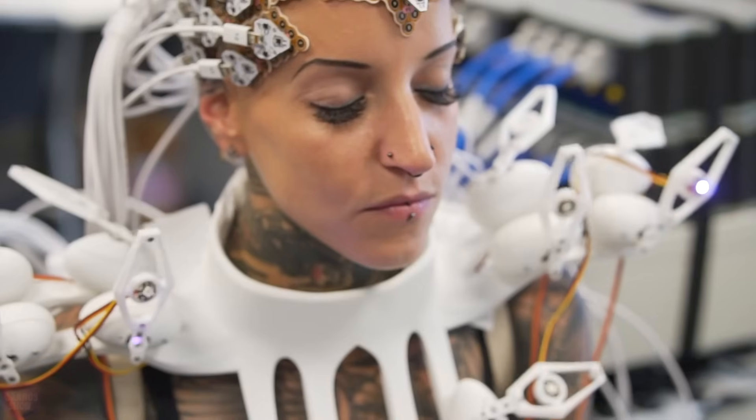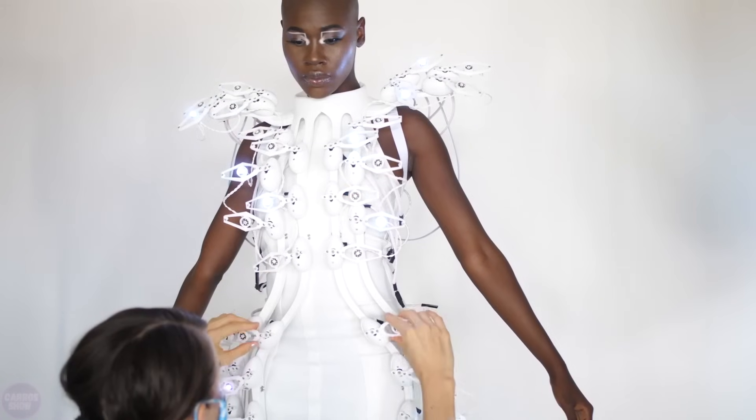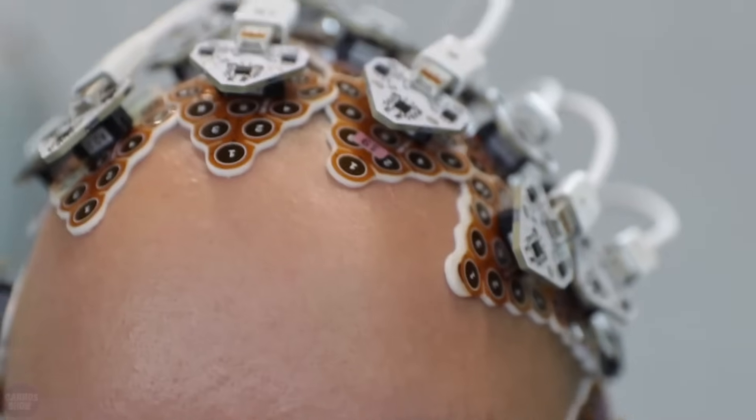In the world of fashion, there are some incredibly amazing innovations. What do you think about a dress using neurotechnology? It changes color based on brainwaves transmitted through one of the world's first brain-computer interfaces with 1,024 channels.